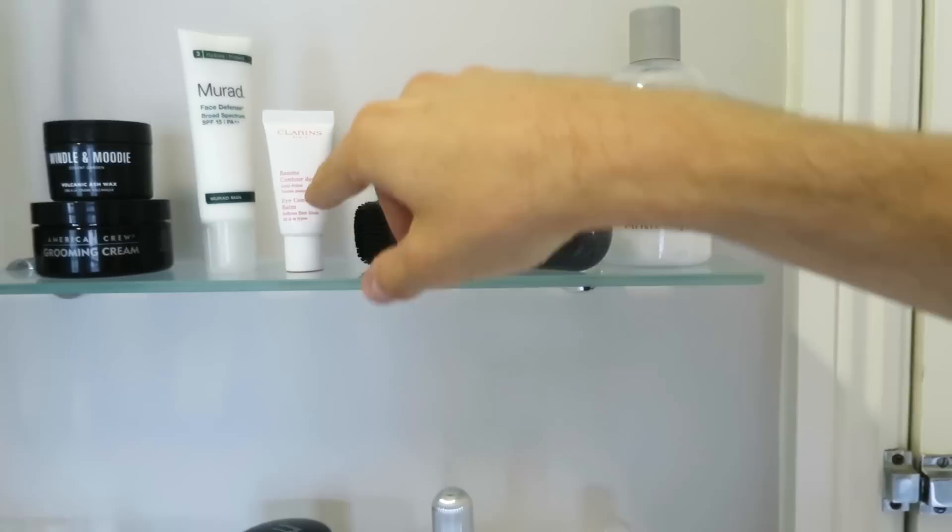I've noticed a big difference in my skin since using this. Next up, when I'm out of the shower, I will moisturise my eyes. Here I have the Clarins Eye Contour Balm. When you moisturise your eyes, be very gentle because the skin around there can be prone to wrinkles and it's easy to damage. Use your ring finger because it's the weakest finger and can't really apply much pressure, so you can be really gentle around there and just pat it in.